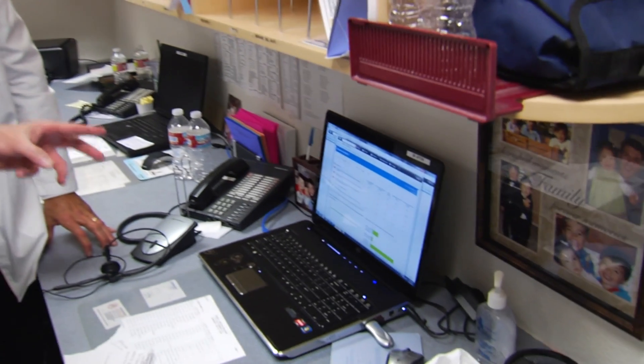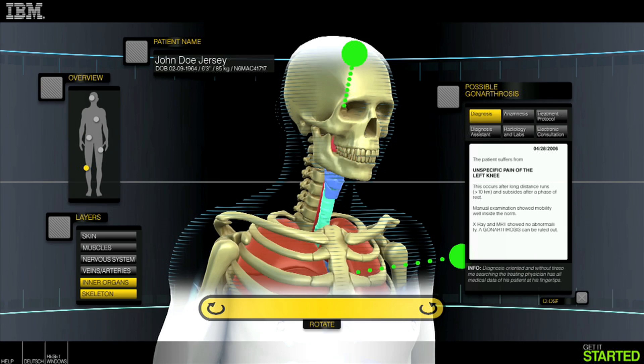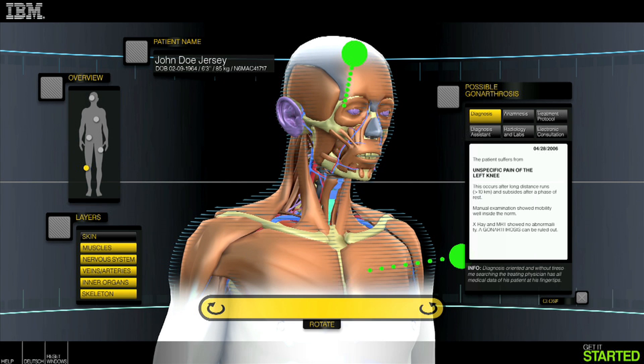3D is also creating new ways to display information to make it more useful to doctors and nurses, and trending to make patients healthier.